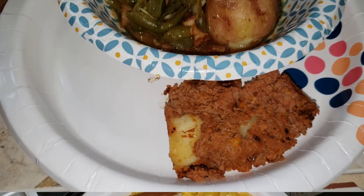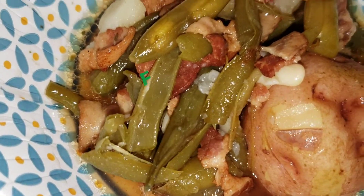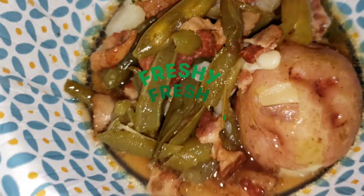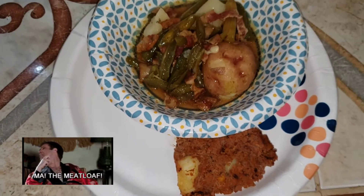On Tuesday we had fresh green beans from my neighbor's garden. I cooked those with red potatoes and bacon. We also had some meatloaf that I put mozzarella chunks in. Doesn't look that great on camera, but it was delicious.